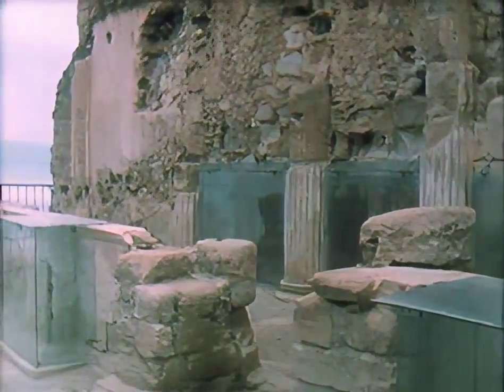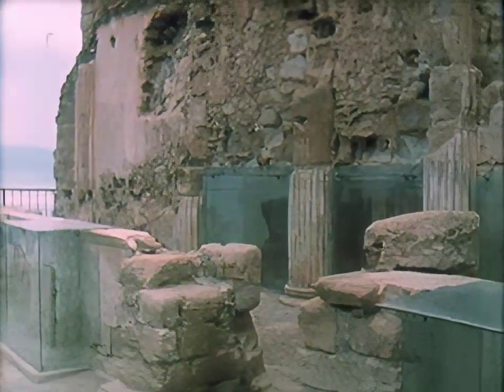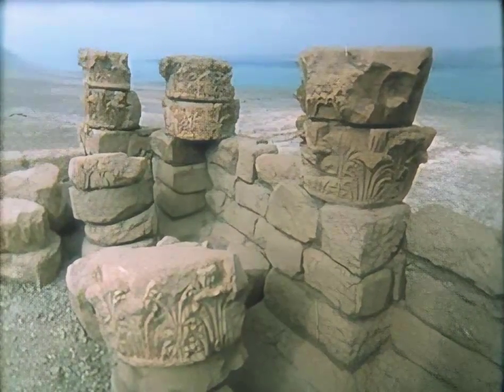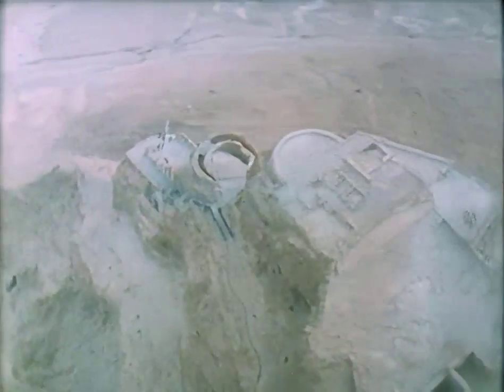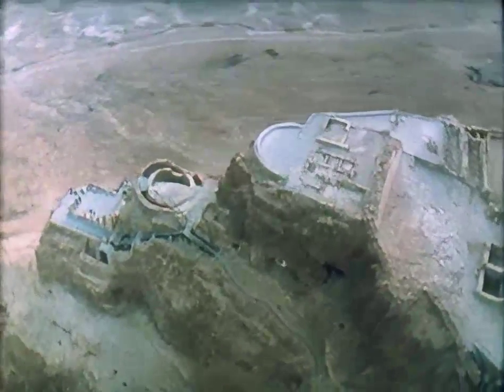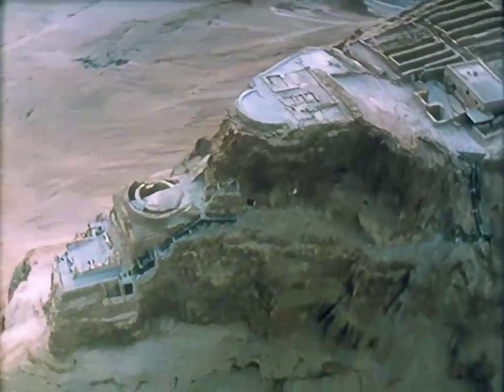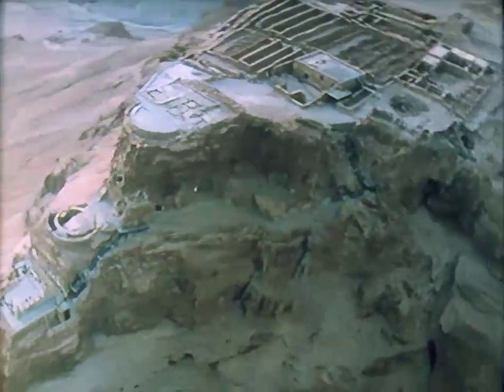The exact functions of these rooms cannot be certain. All that is obvious is that they were intended for pleasure, designed to take advantage of the view of the Dead Sea and eastward to the hills of Moab, and had no practical military purpose. Representing, as they do, the introduction of refined urban domestic architecture into a spectacular desert landscape, they must be regarded as among the most original and striking architectural achievements from the ancient world.